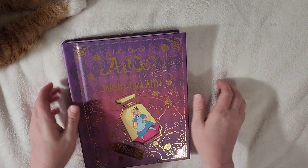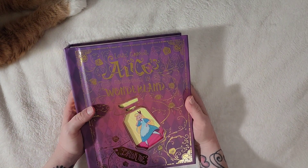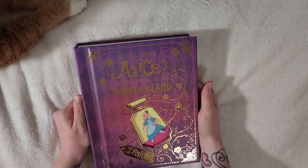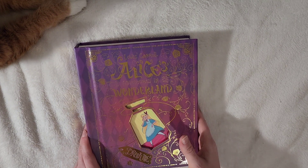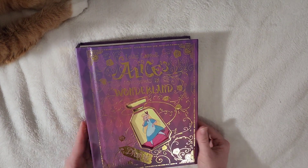If it comes back in stock or you have a chance to get it, I highly recommend it — it's a beautiful book, completely worth the money. If you want to see some more cool books make sure to check out my page next Thursday. Thank you for watching.